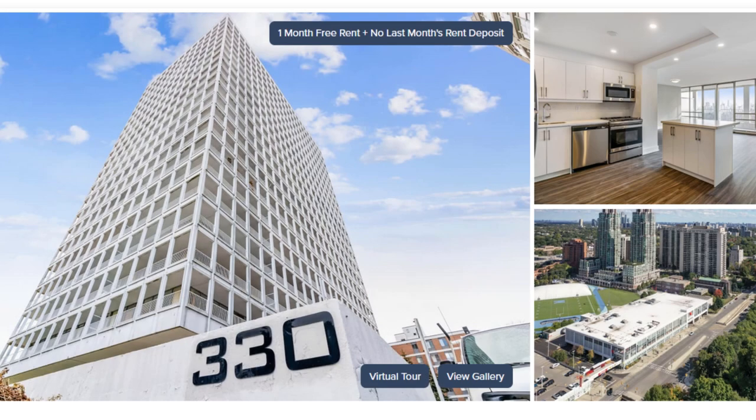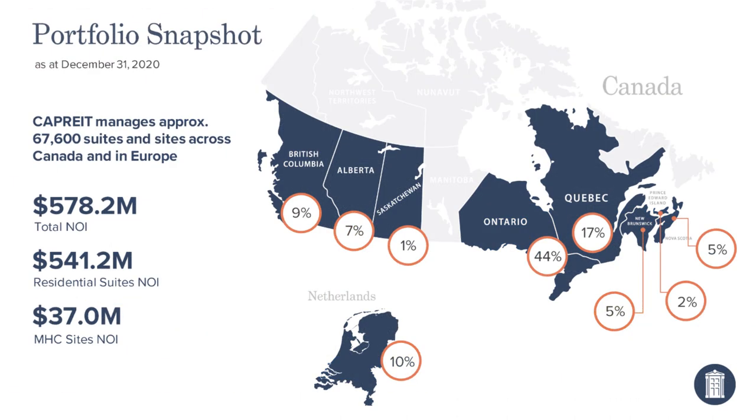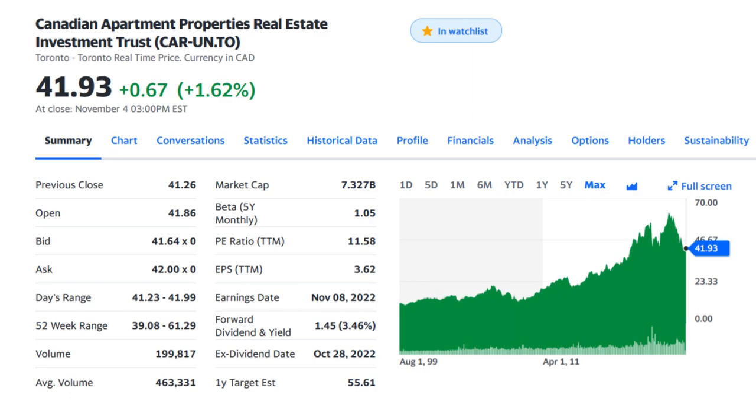Canadian Apartment Properties Real Estate Investment Trust, or CAPREIT, is one of Canada's largest REITs, mostly focused on residential properties. CAPREIT owns approximately 67,000 suites including condo apartments, townhouses and manufactured housing sites in Canada and Europe — mostly Netherlands and Ireland. In Canada most of their suites are located in Ontario, which makes up 44% of their business, and they have nice geographical diversity across provinces from Nova Scotia and PEI on the east coast to BC and Alberta on the west coast. Their shares are traded on the TSX for almost $41.90 Canadian, with a monthly distribution yield of 3.46% and a market cap of around $7.3 billion Canadian.